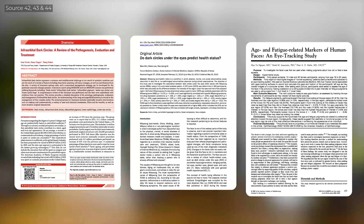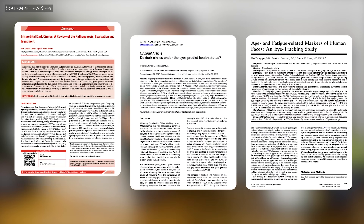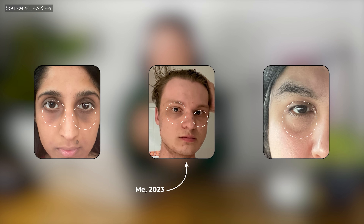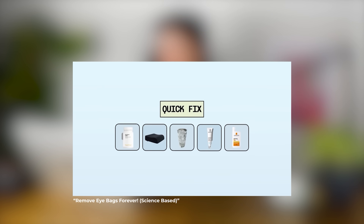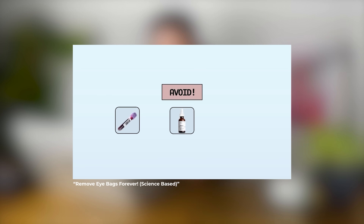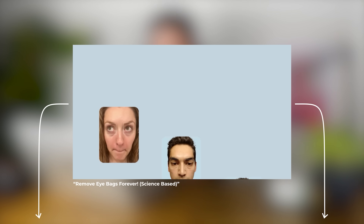But there is one more thing that can completely destroy even the most perfect eye area: under-eye bags and dark circles. Multiple studies have shown that under-eye bags make you appear more tired, less healthy and even less trustworthy. It's one of the strongest negative cues in facial perception and often the first thing people notice in a face-to-face interaction. We have created a dedicated video covering causes, treatments and proven solutions, linked in the description and in the info card.